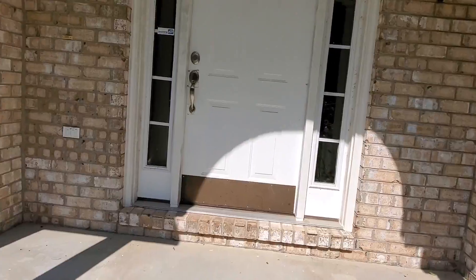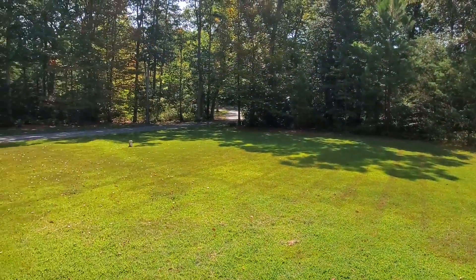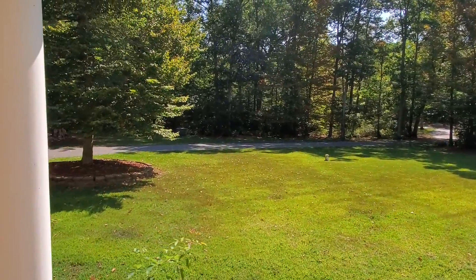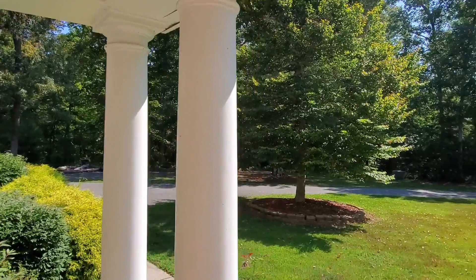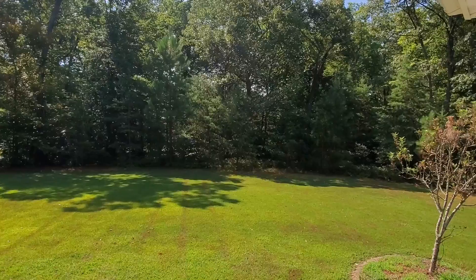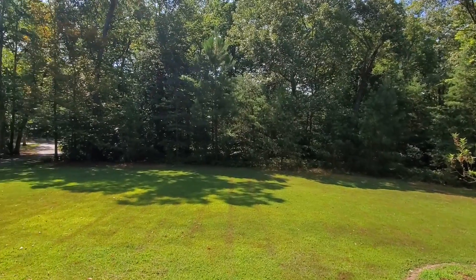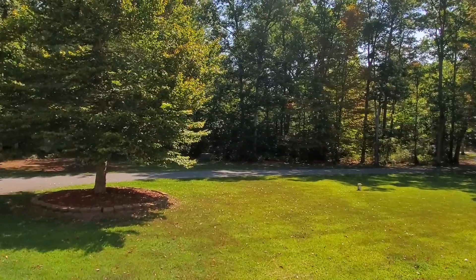Aside from getting a boat ramp and water access, what's great about this community, and in particular this property, is the property itself. Nice and secluded, with a long driveway surrounded by trees and great morning light. You're just minutes away from shopping and the rest of the community.